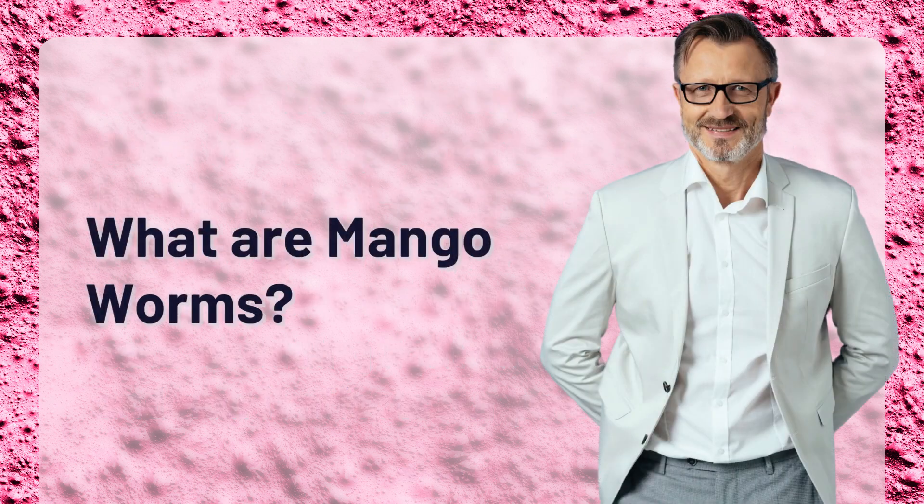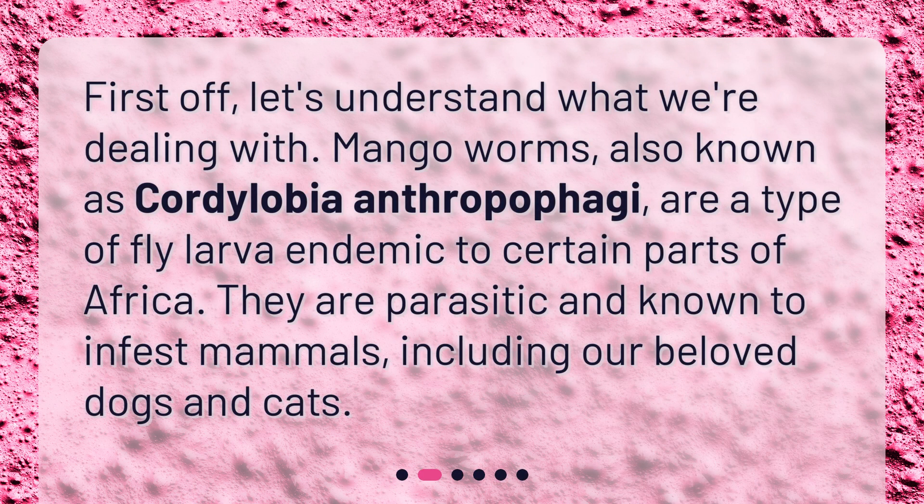What are mango worms? Let's understand what we're dealing with. Mango worms, also known as Cordylobia anthropophagii, are a type of fly larvae endemic to certain parts of Africa. They are parasitic and known to infest mammals, including our beloved dogs and cats.